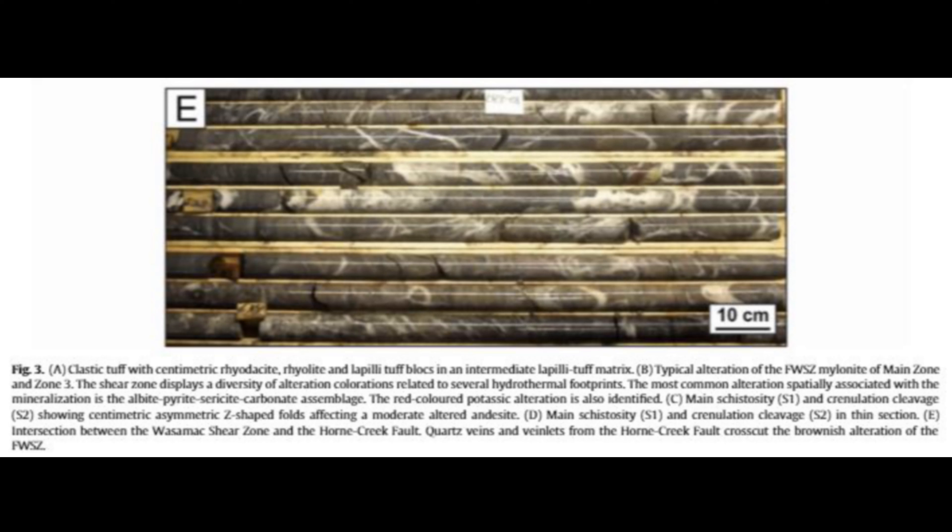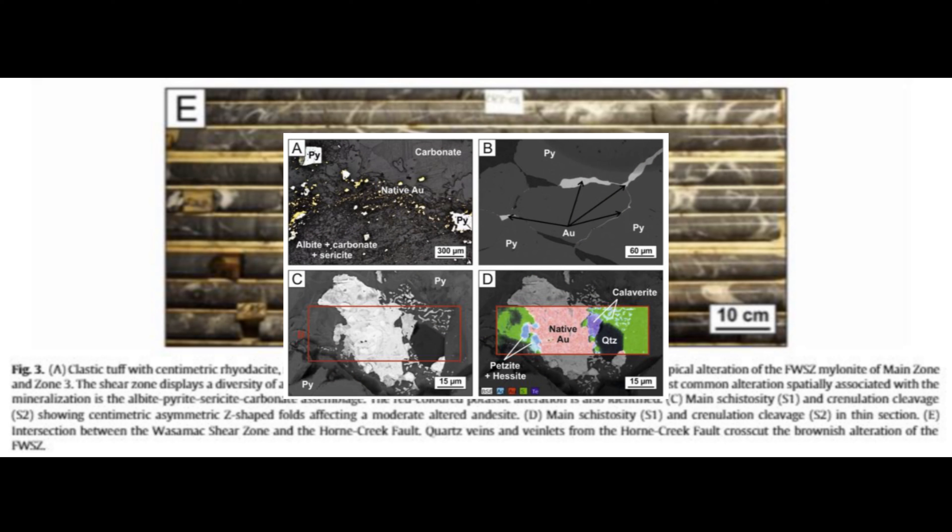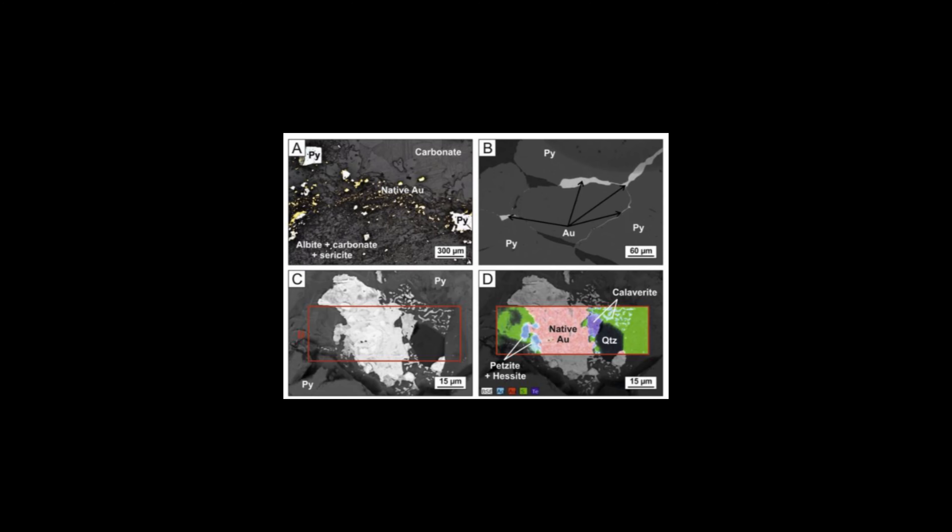Those fractures and brecciated zones are all over Wasamac's albitic zones — the areas with all that visible gold. Before those tectonic forces got to work, the gold was spread out in the rocks, like tiny glitter particles in a snow globe, some of it invisible, locked inside other minerals. Then shake that snow globe — let those tectonic forces do their thing — and the gold gets redistributed, concentrated in new areas along those fractures. You end up with pockets of super-concentrated gold.